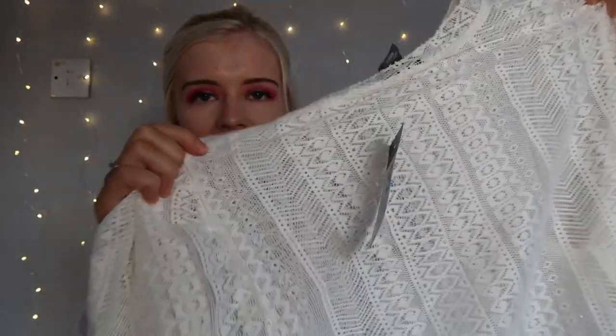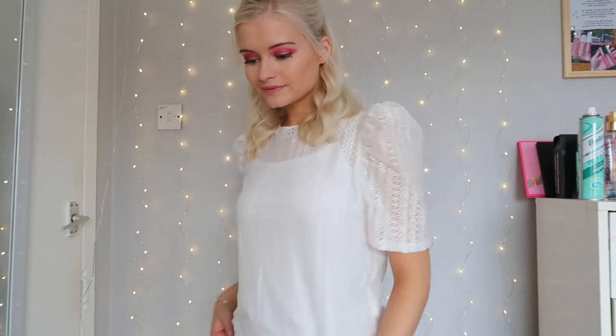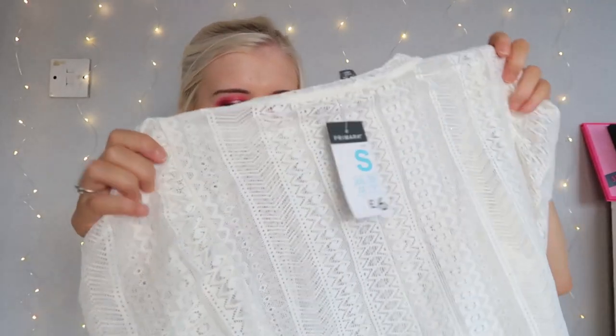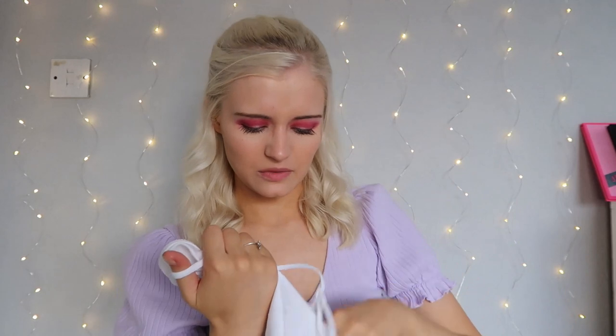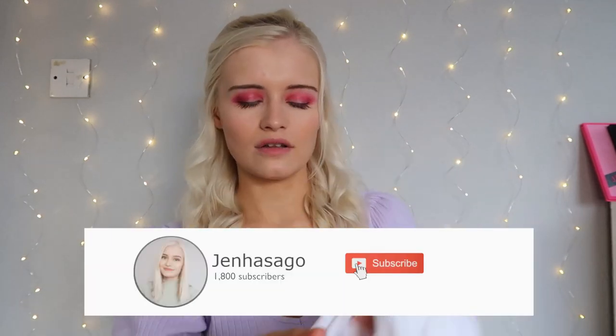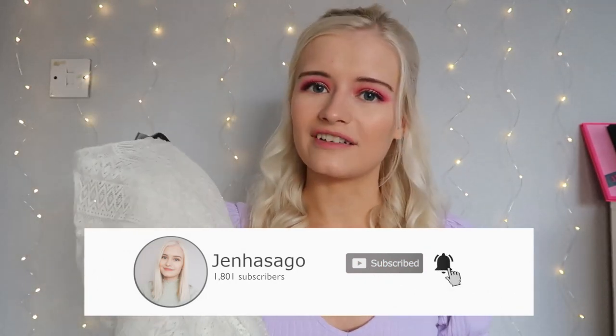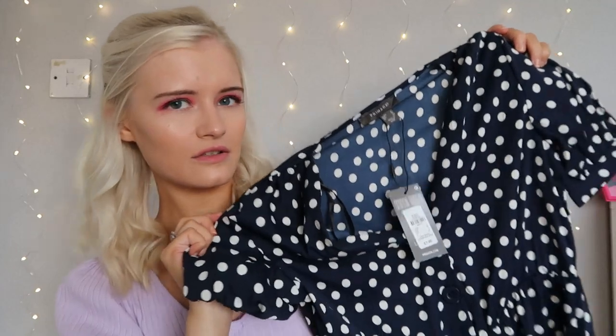Another summery find was this see-through mesh top. It reminds me of holiday clothes from Spain because of the material. It has puffy sleeves and a gorgeous Aztec print running through it. I got it in a size small, which is a 10 to 12, because they didn't have my size. To go underneath, I picked up this vest — very cheap at £1.80 — though I think I'll get a crop top to pair with it instead.